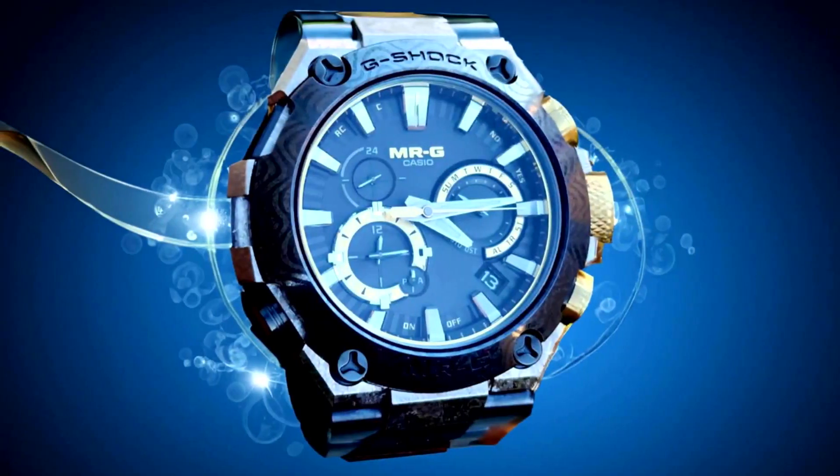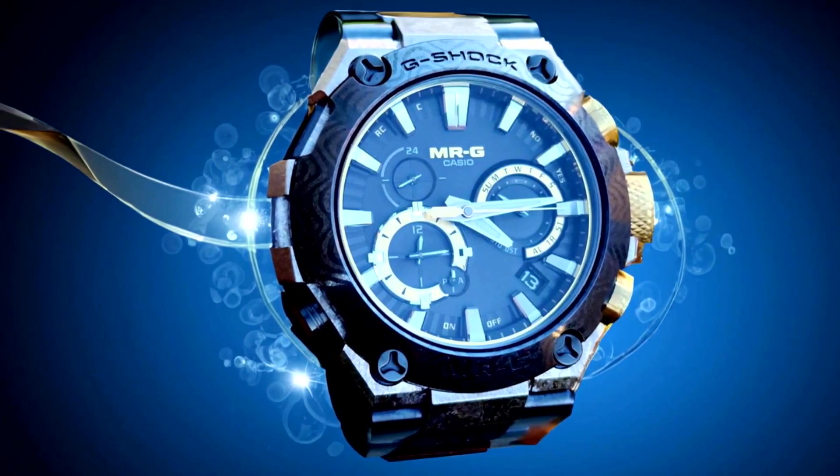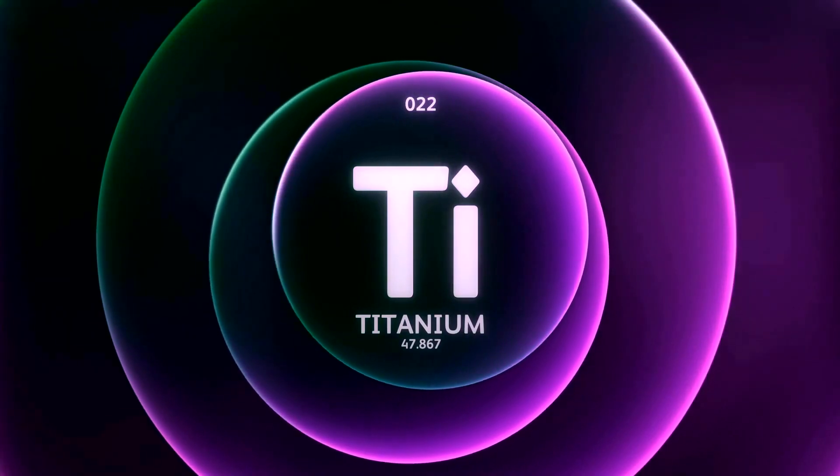The latest addition to Casio's color ion plating technology has been applied to the blue-gray bezel, band, and case back of this watch. This innovative technique gives them a distinct blue-tinged ferrous color reminiscent of a finely crafted sword. The case is made from recrystallized pure titanium and features a unique crystallized pattern. It has also undergone a deep layer hardening process and is finished with titanium carbide for increased durability and resistance against abrasion.